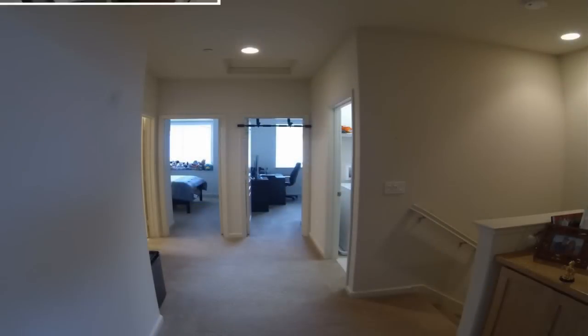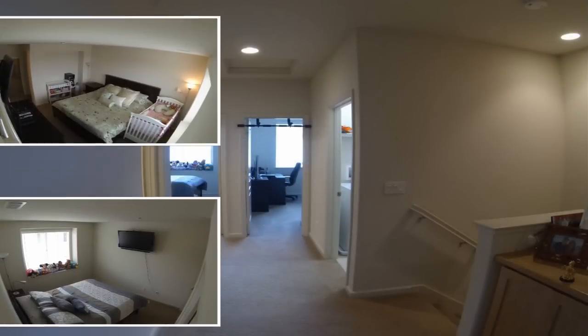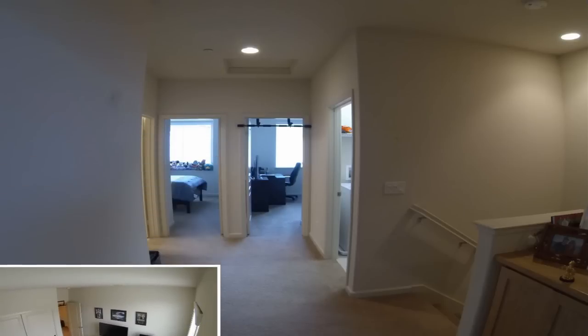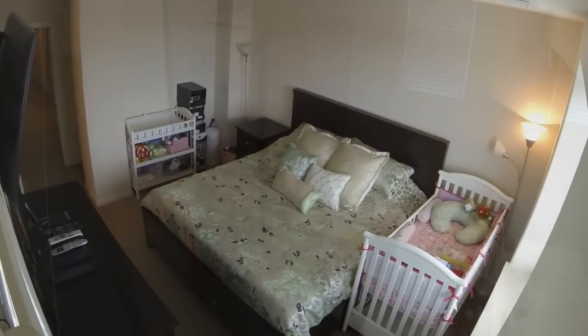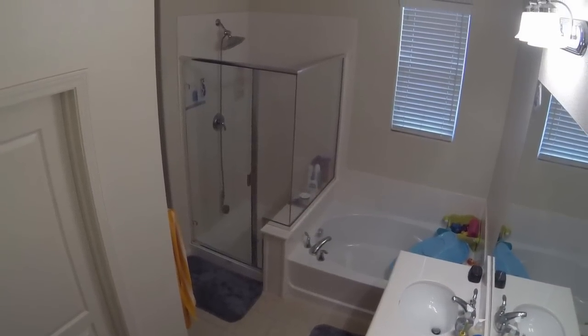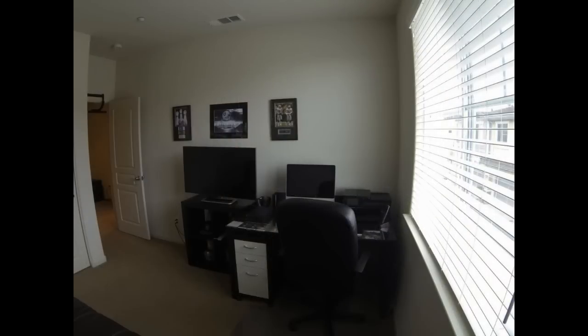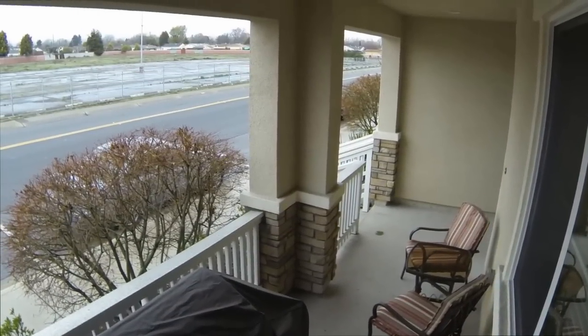Upstairs, you will find the three bedrooms for that much needed privacy when you need to lay your head. The spacious master suite can easily accommodate a king size bed with enough room for side tables. Besides the other two bedrooms and another full bath, the laundry room is also conveniently located on this level. You will be hard pressed to find a much nicer home like this in San Lorenzo Village at this price.